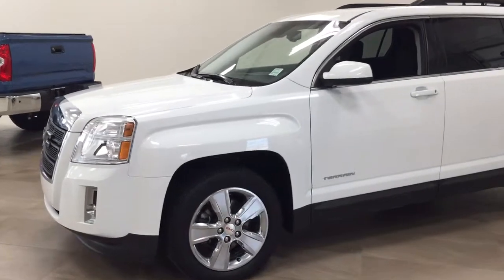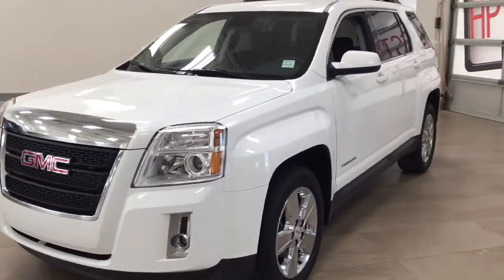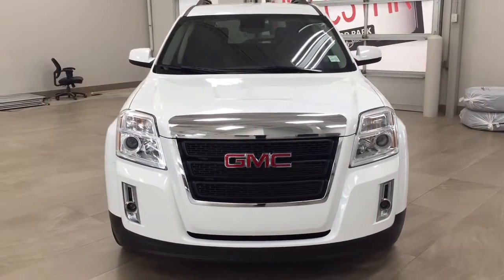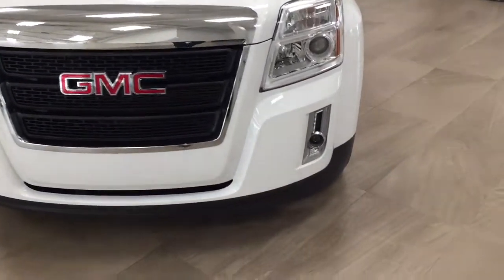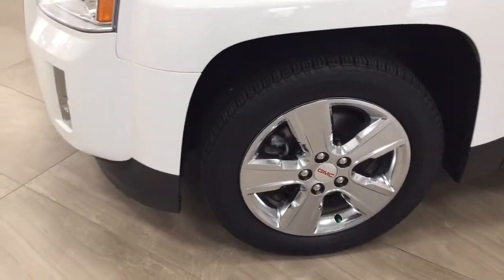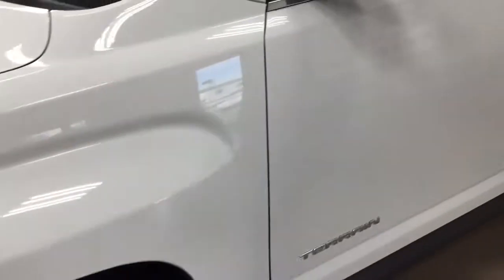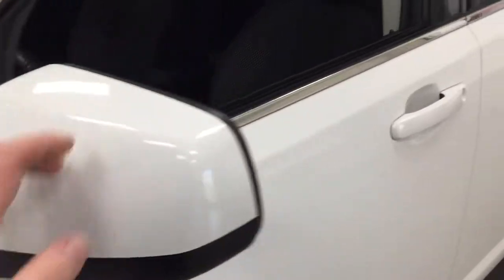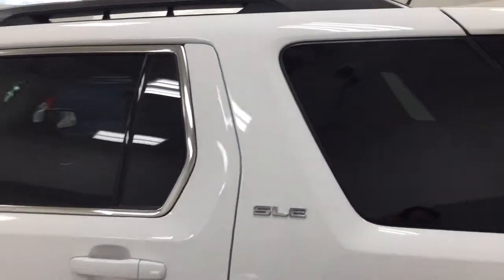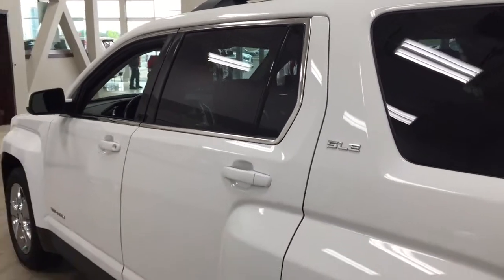A couple of the exterior features you'll see on this SLE include its daytime running lights and fog lamps. Taking a closer look at the side, you have your 18-inch wheels. You also have foldable mirrors, and looking up top you'll see the roof rack. The color we're looking at today is white.